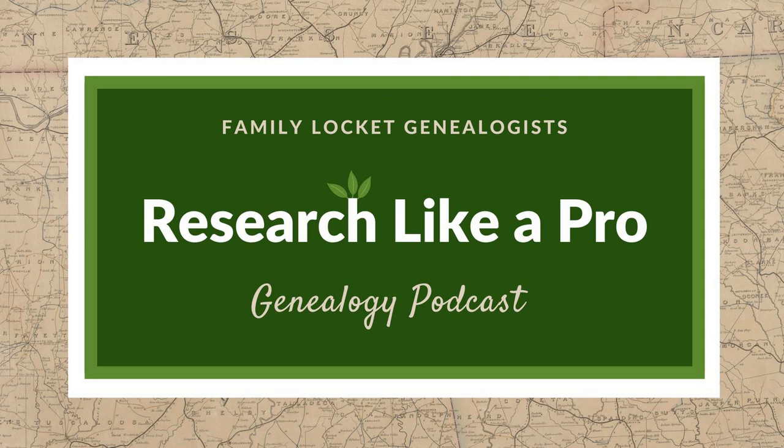So today's topic is organization. And we're going to start today with a story from Diana about a suitcase.